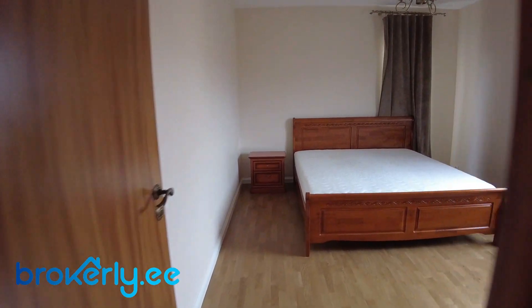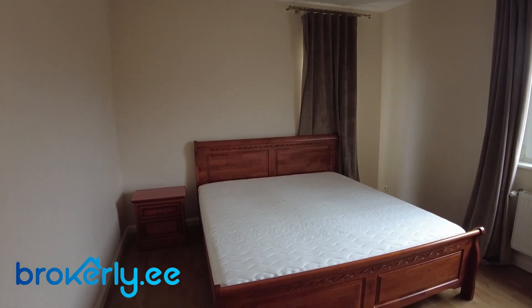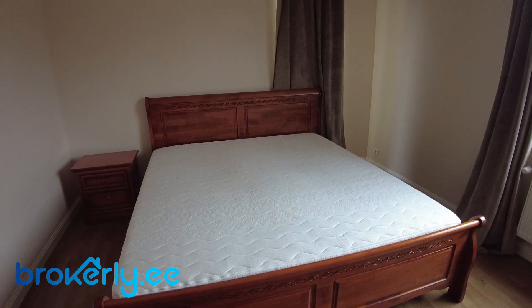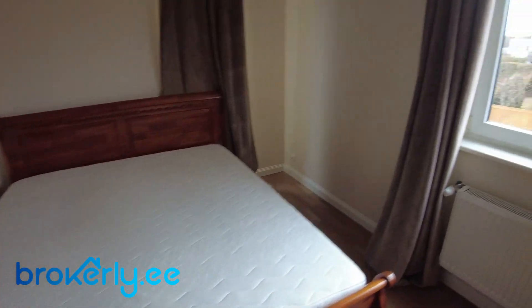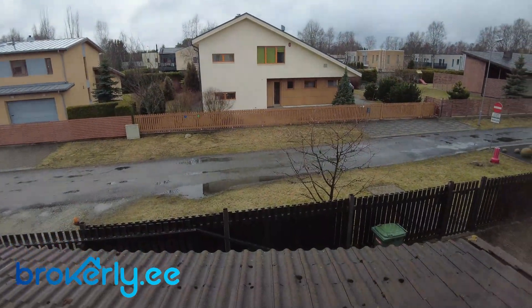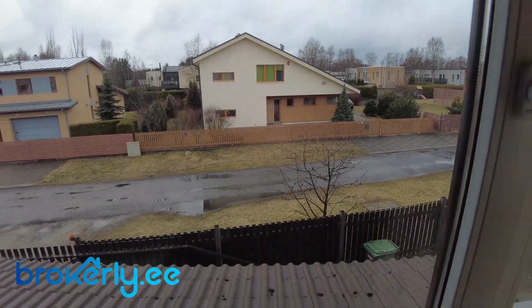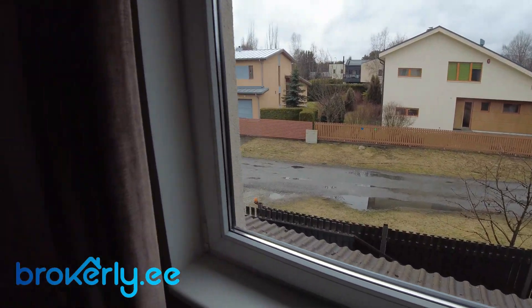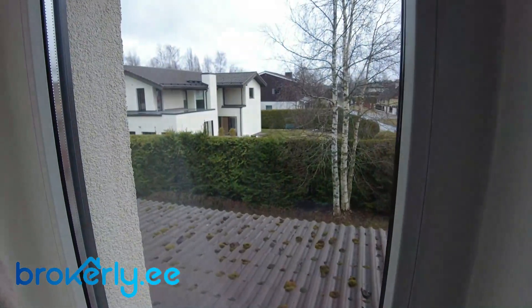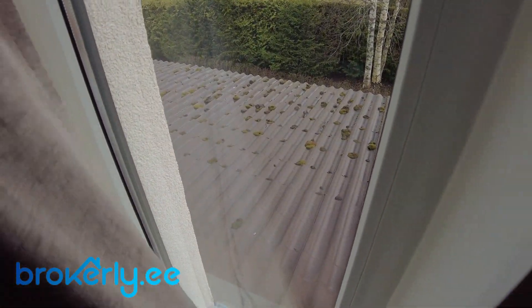Let's start from the right. Here is this bedroom with a quite wide bed — I'll measure it and put the measurements on the floor plan. And a view to Silgo Street, which is a very quiet street. You also have one more window behind that curtain with a view to the other neighbor and to the roof of the shed.